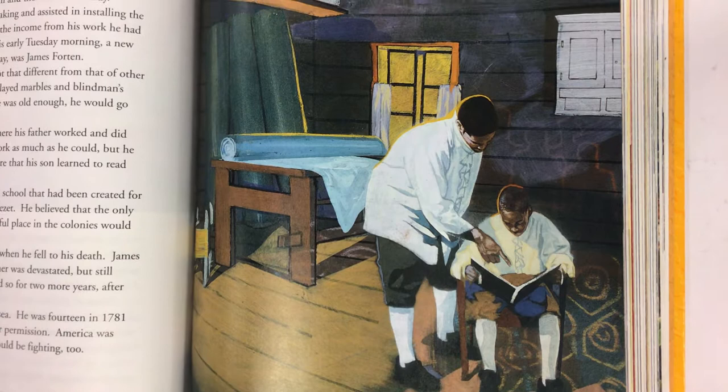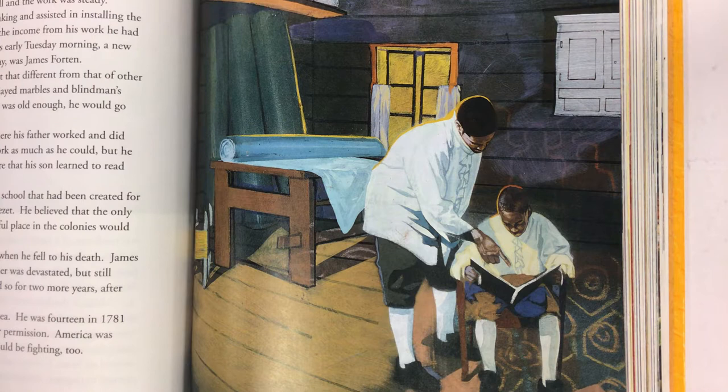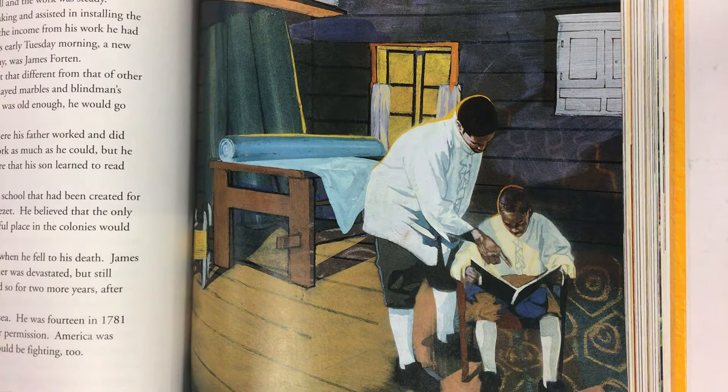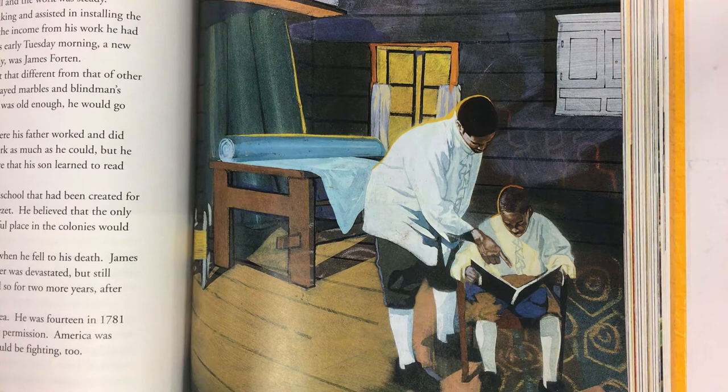Thomas Forten, a free African, was employed by Robert Bridges, a sail maker in Philadelphia. Sail making was a profitable but difficult job. Sewing the coarse cloth was brutal on the hands. The heavy thread had to be waxed and handled with dexterity — that is, really good use of your hands. A person trying to break the thread with his hands could see it cut through his flesh like a knife. But Forten appreciated his job. It paid reasonably well and the work was steady. Forten helped in all aspects of sail making and assisted in installing the sails on the ships the firm serviced. With the income from his work, he had purchased his wife's freedom.